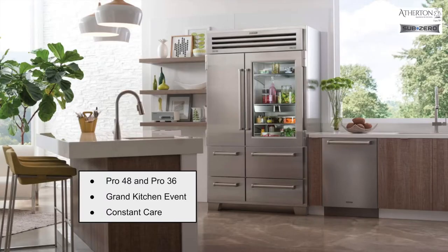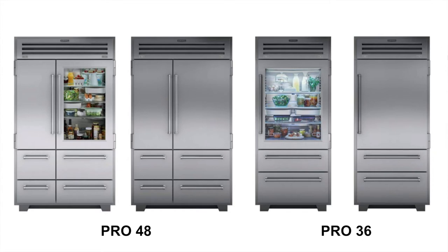For our agenda, we're going to look at the Pro 48 and the Pro 36 because those are the only two options, so it's going to be short and sweet. We're going to talk about the Grand Kitchen Event, which is the promotion and rebate offered through Sub-Zero Wolf directly, and then lastly we'll be talking about Constant Care through Atherton Appliance and Kitchens — what that is and how you can take advantage of it.